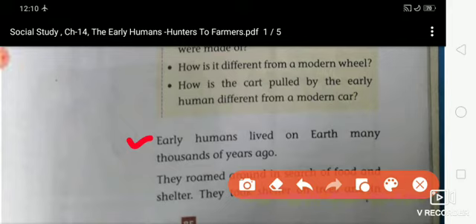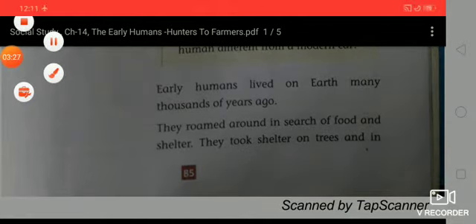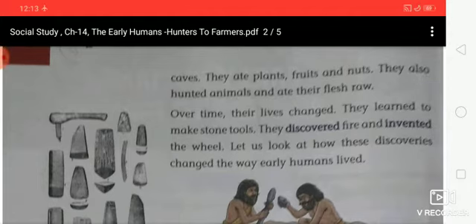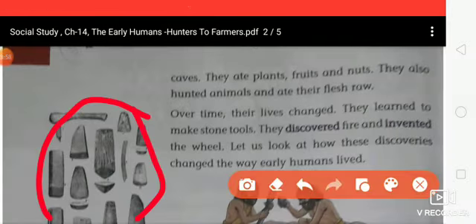Early humans lived on earth many thousands of years ago. They roamed around in search of food and shelter. They took shelter in trees and in caves. They ate plants, fruits and nuts. They also hunted animals and ate their flesh raw. Over time, their lives changed. They learned to make stone tools.